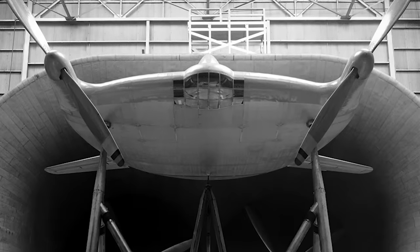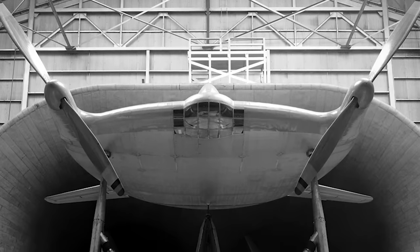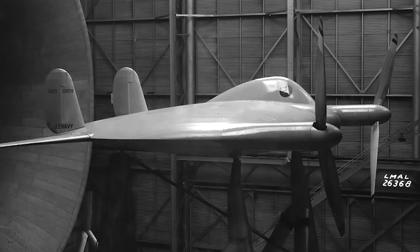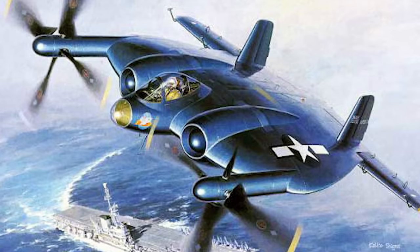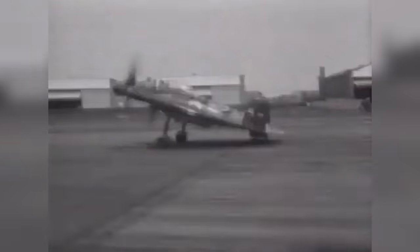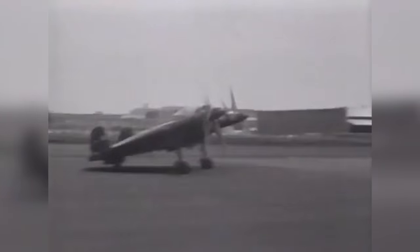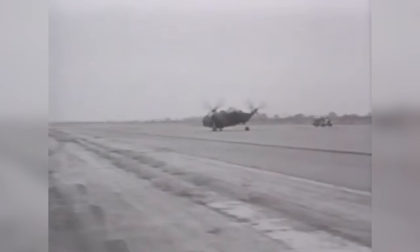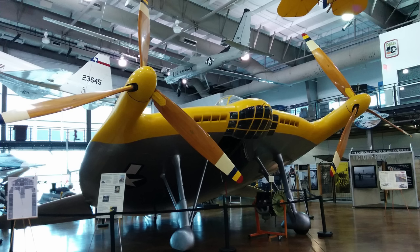The V173 wasn't just about confusing the local populace — it boasted some impressive performance abilities. Thanks to its lifting body and large propellers, it could take off and land in a very short distance, which could have been a game-changer for the US Navy. But as it turned out, the militarised successor, the XF5U, was not to be. Testing of the V173 was marred by serious stability and mechanical problems, and the end of the war brought with it the end of the need for such a strange design. The two XF5Us were scrapped — the airframe being so tough that a literal wrecking ball was needed to break them up — and the V173 was placed into a museum, where it can still be found today, baffling visitors with its strange looks.